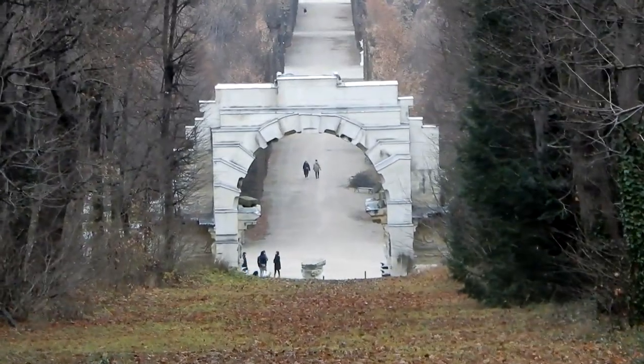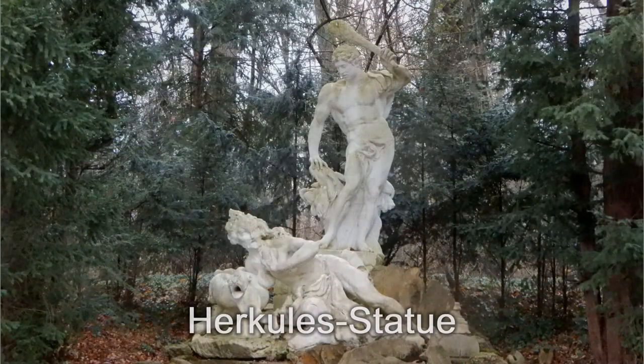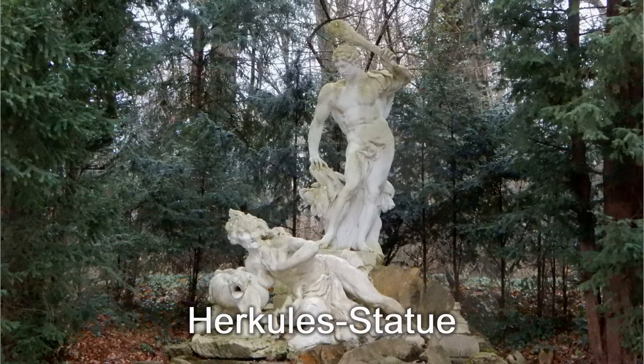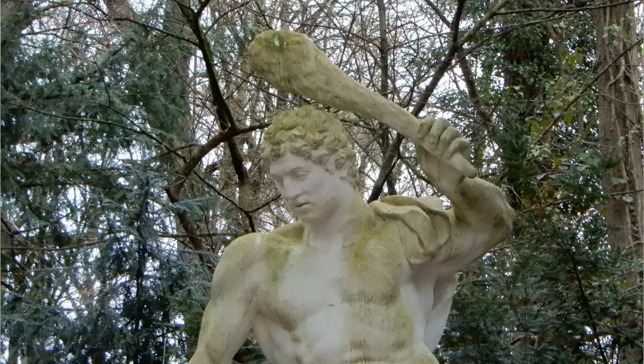Kennt ihr dieses Bauwerk? Kleiner Tipp, es ist von hinten. Herkules ist hier offensichtlich böse – schwingt die Keule. Was hat sie ihm wohl getan?